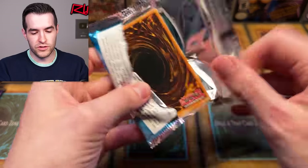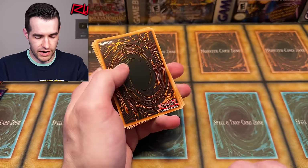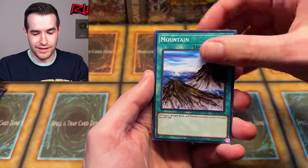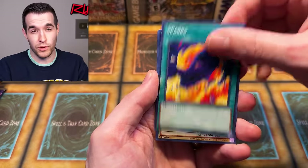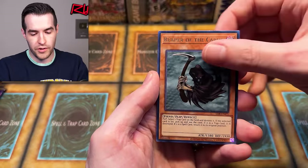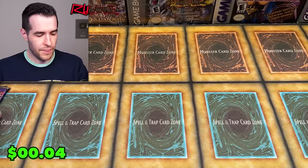This LOB is a 25th anniversary pack, but it can still pull Blue-Eyes, which is nice. We have Panda Teen Angel, Root Water, Hurry Warrior, and Kumutoko. Not great there. That's fine. Let's go to our next blister.